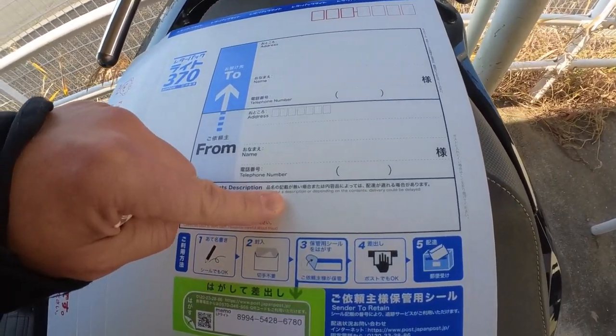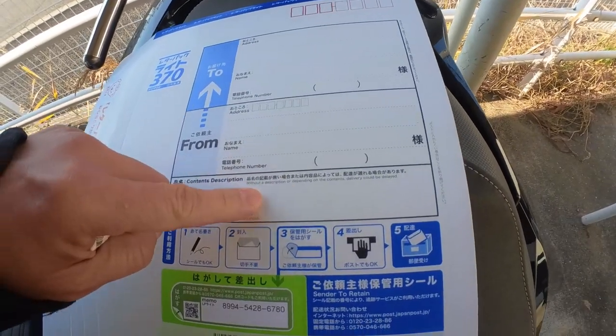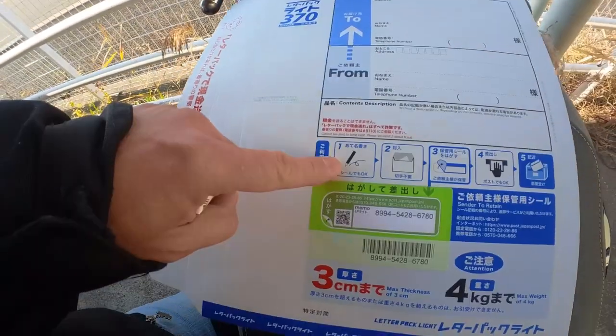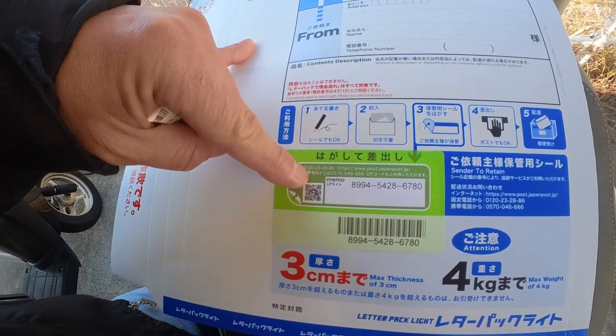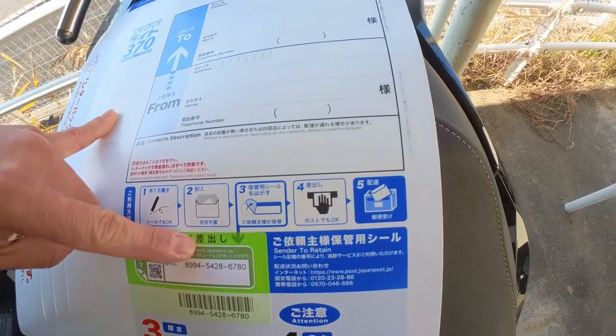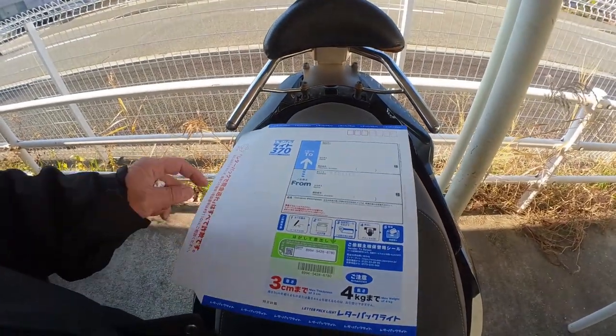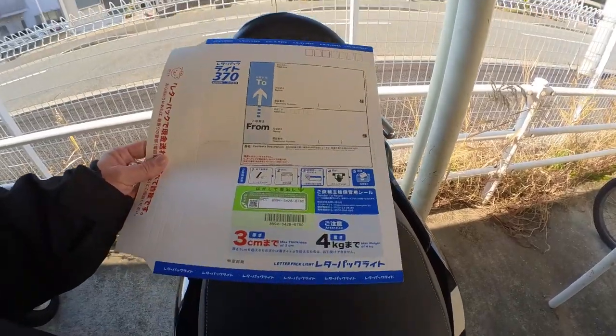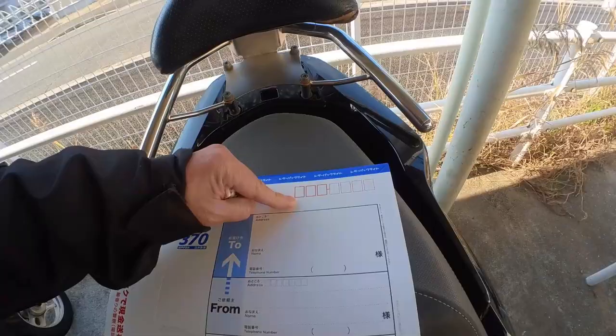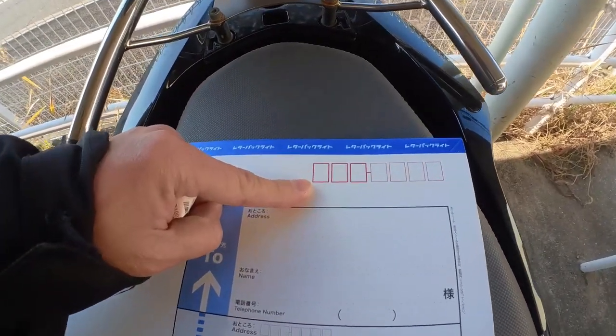The contents field — so if you have a passport or some other important documentation, you would write it here in English. Here are the instructions: you peel this off and that is your tracking number. Put this in any Japan Post mailbox or bring it to any office. Here you would write the receiver's postal code.